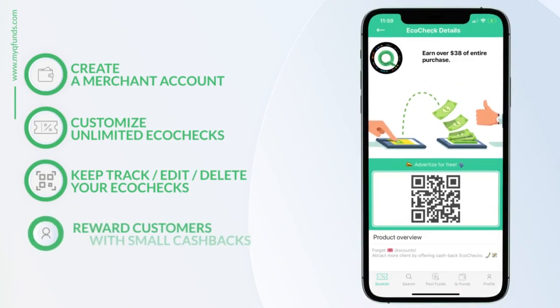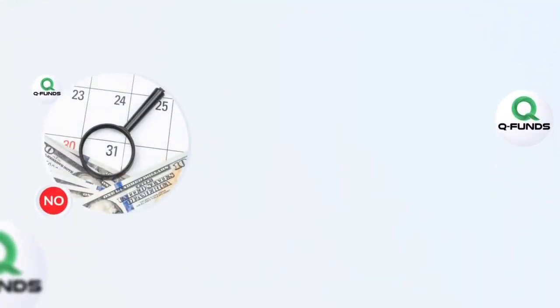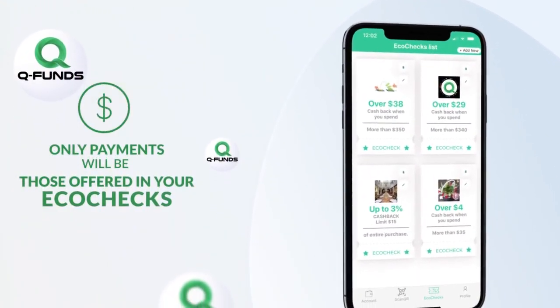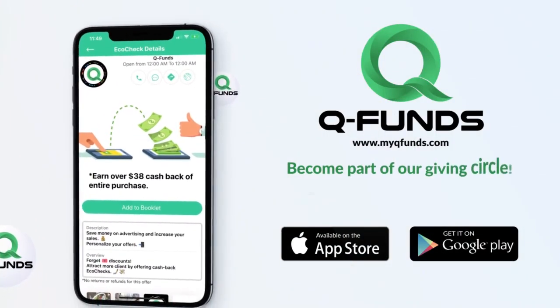Let your customers know that you appreciate their interest by paying a small cash back amount. Enjoy this service without any monthly payments, subscription charges, or hidden fees. Your only payments will be those offered in your eco checks at time of redemption. We believe in ultimate transparency.